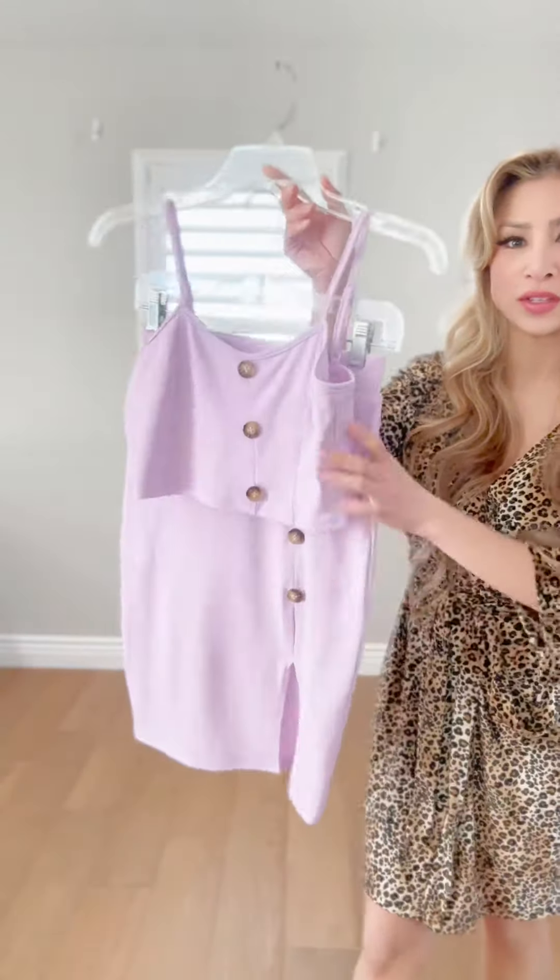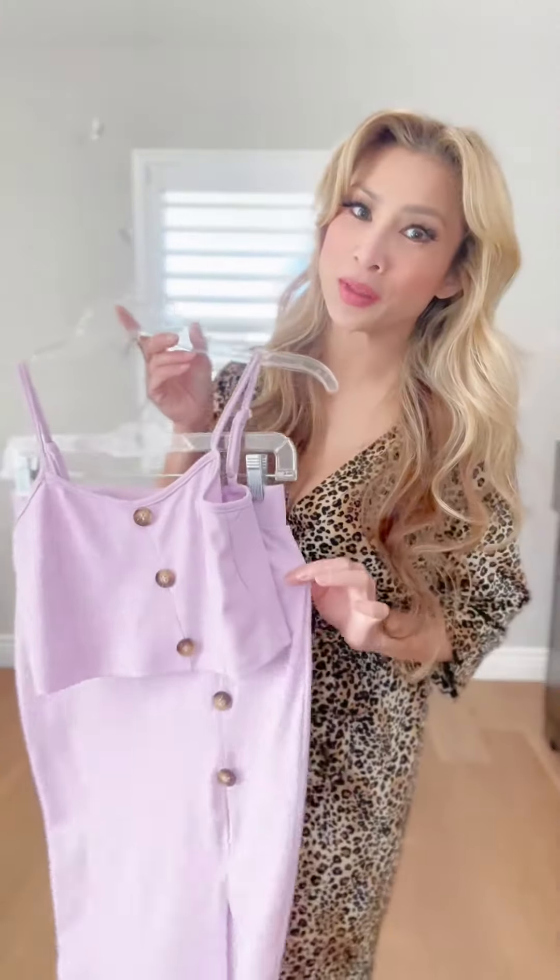Hey sis, I got another fashion haul that I want to share with you that I got from T-Move. I got this two-piece lavender dress and I can't wait to share it with you.